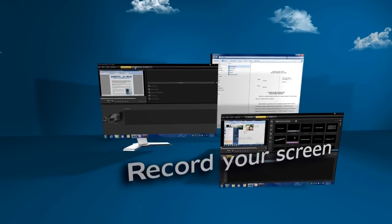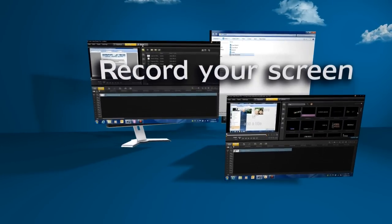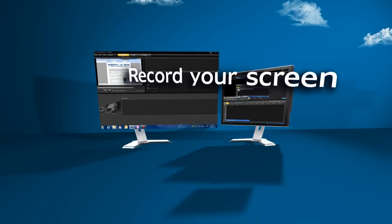New screen recording makes it easy to communicate your ideas quickly. Create demos and training videos, presentations and more using images and video of your screen, then complement them with annotations and graphics.